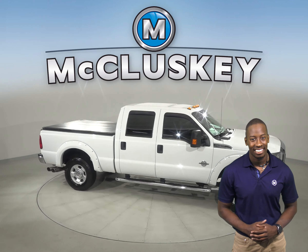If you've been considering a reliable work vehicle, then this 2012 Ford F250 XLT is the one for you. It has about 110,000 miles on the odometer. Underneath the hood, there is a Power Stroke 6.7L diesel engine with a TorqShift 6-speed automatic transmission with overdrive.